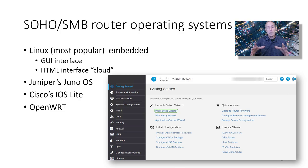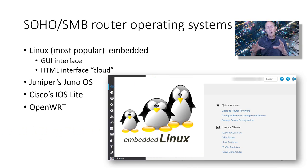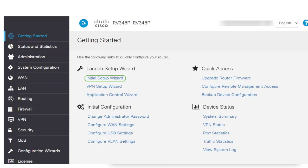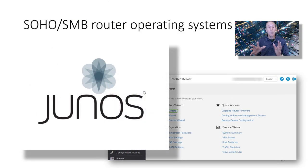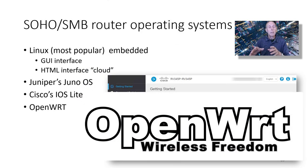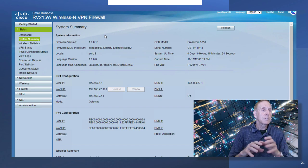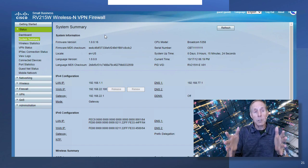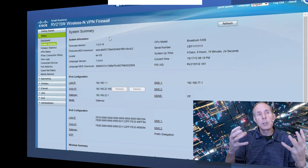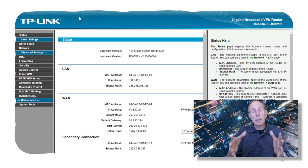The operating systems that run SOHO and SMB routers are typically Linux — it's the most popular and typically embedded. Some have a GUI interface; some have an HTML interface with a cloud connection. Juniper uses their JunOS, which is a great operating system. Cisco uses on many of their SMB routers a version of IOS. There's also an operating system called OpenWRT. Here's an example of the interface for Cisco's RV line of SOHO routers — it uses a Linux operating system with a GUI interface. TP-Link's business side of their products also uses Linux with a GUI interface.